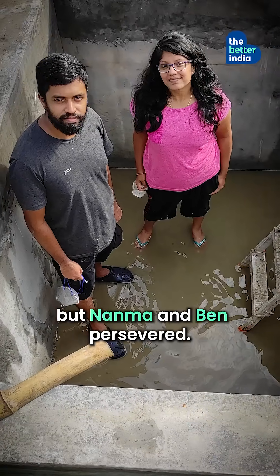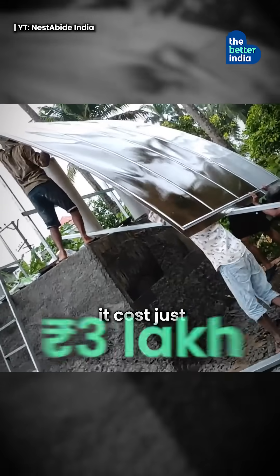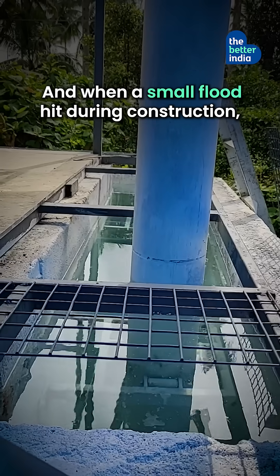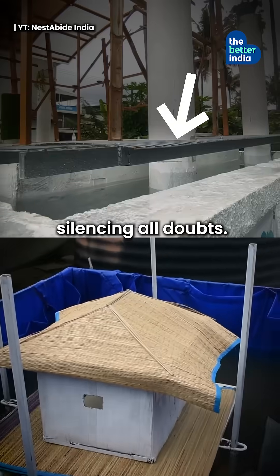Initially, people doubted them, but Nanma and Ben persevered. Built using local materials, it cost just 3 lakh, paid entirely from their savings. And when a small flood hit during construction, Amphynest rose with the water, silencing all doubts.